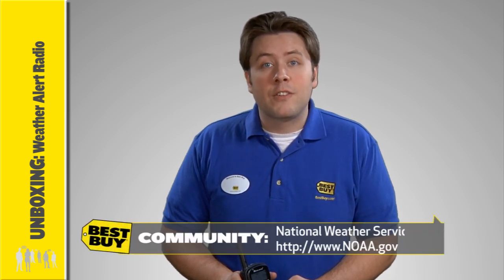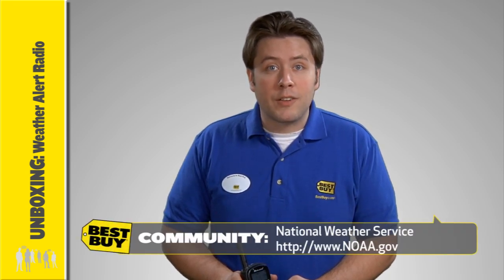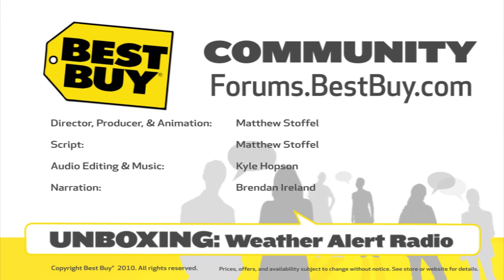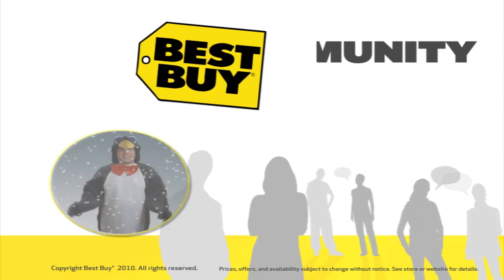Setting up the SAME channel requires a bit of research. Call or visit the National Weather Service website to locate a channel configuration for your area. Follow your owner's manual for setting up an alert or other options. Now you can stay in the know with a weather radio. To discuss this and other technologies, visit us at forums.bestbuy.com.